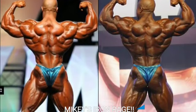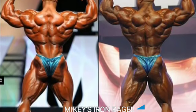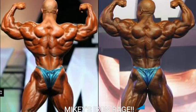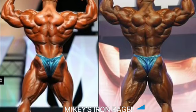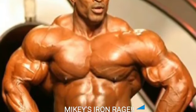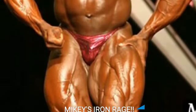Now we got the rear double bicep, and this is the last pose of the night. 2018 doesn't look too bad. But 2011, he's a lot wider, and the whole silhouette just looks a lot better in 2011. So we're gonna go with 2011. And tallying up the points, 2011 won this competition 6-3.